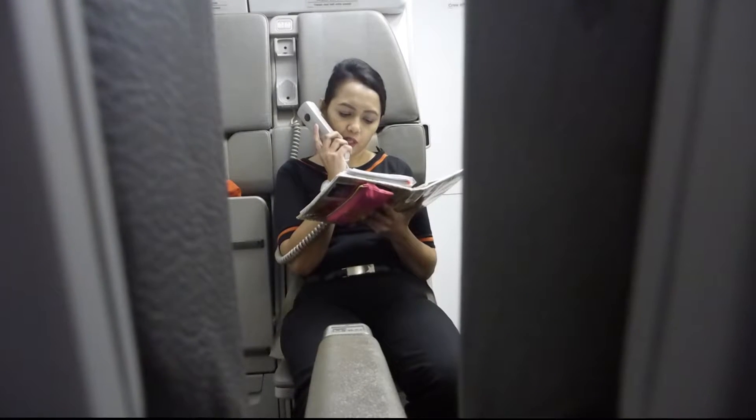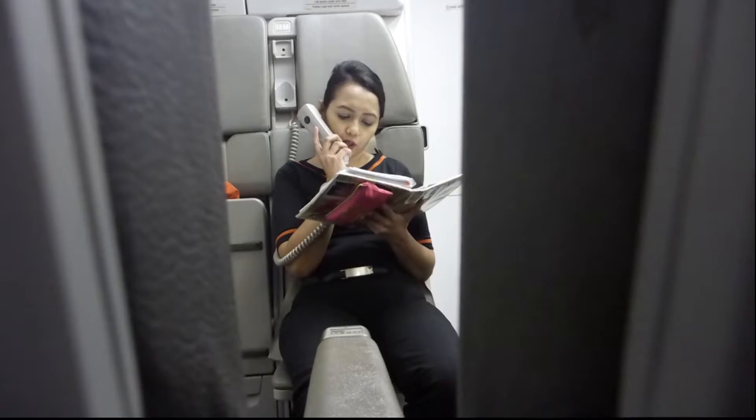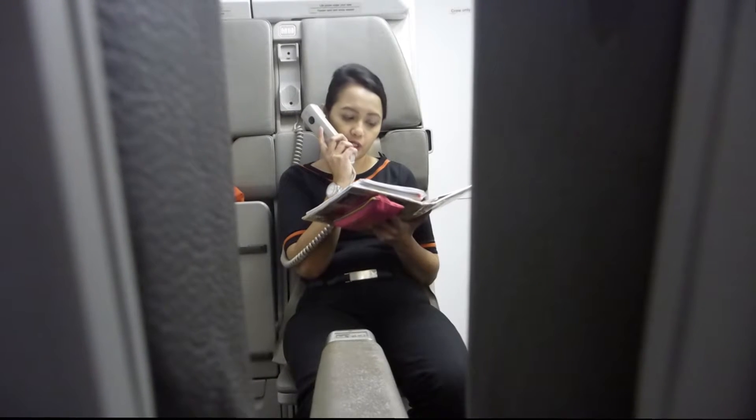Should oxygen be required, a mask will appear from above you. Pull it down firmly, then put it on quickly over your nose and mouth and tighten the strap. Once your mask is working properly, you can help others, including children.